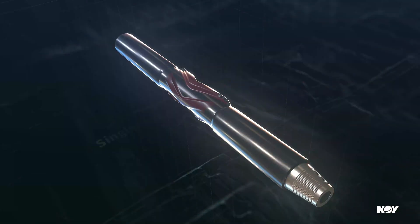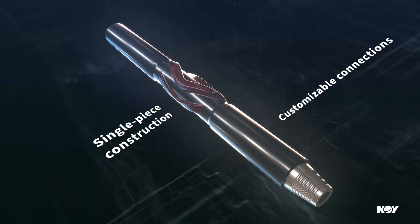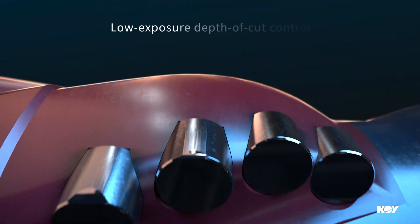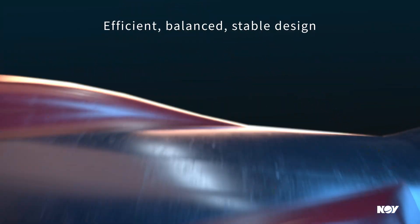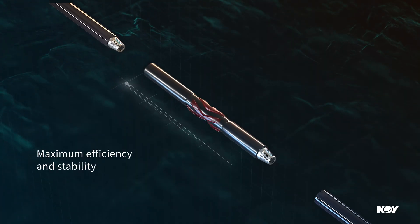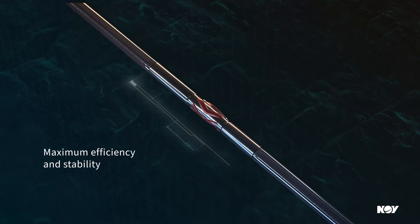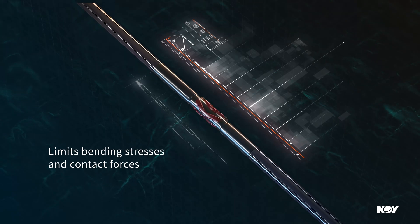With an advanced design, customizable features, and our unmatched engineering experience, no other tool in its class can compare. Reed Hykalog's proprietary bit design software ensures optimal cutter placement for balance and stability, and providing our full range of cutter grades offers regional customization and application-specific flexibility. Our proprietary multifunctional advanced placement software, MAPS, ensures maximum efficiency and stability while mitigating bending stresses and contact forces for the entire string.